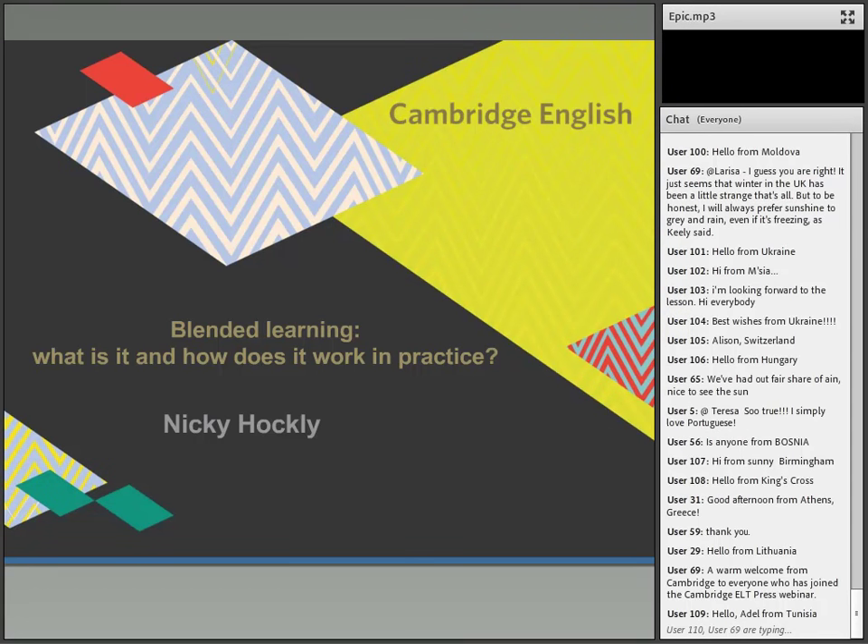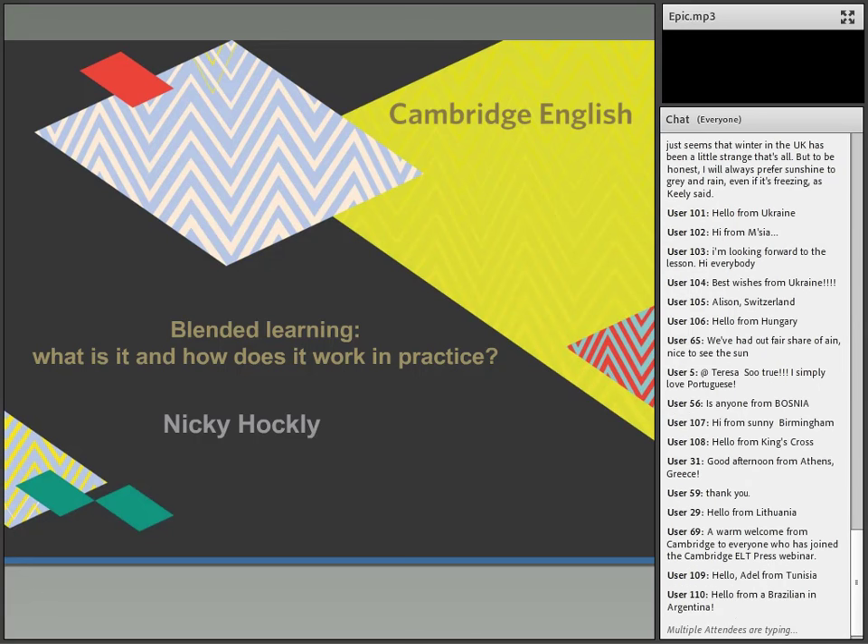Nikki Hockley is today's presenter. Nikki is director of pedagogy at the consultancy and as a teacher trainer and author she's a specialist in technology and has written numerous books, articles and blogs on the subject. Nikki is a contributing author to the Cambridge Guide to Blended Learning for Language Teaching. So over to you, Nikki.